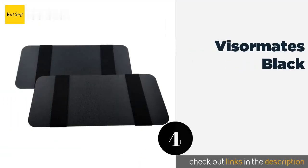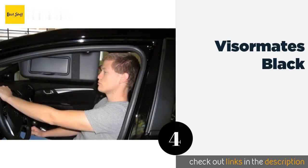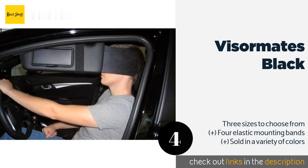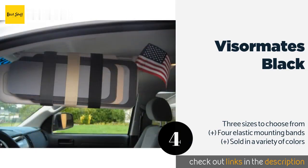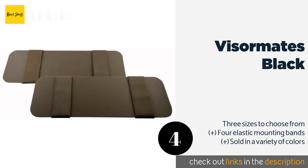Number four is the Visor Mates Black. Unlike many others, the Visor Mates Black are designed to slide outward from the side of your car's shade, providing up to eight inches of additional sun-blocking coverage. They come in a pack of two and can be tilted up or down effortlessly as needed. This product is available on Amazon for $19.